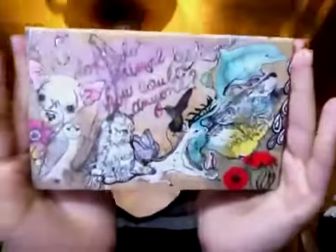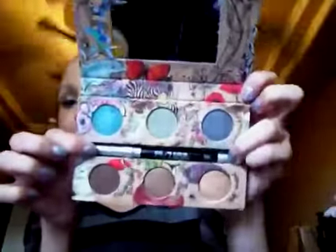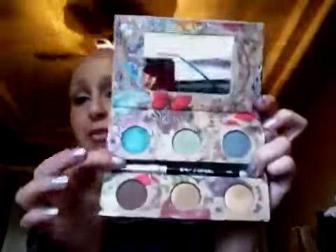First off is the Vegan Palette by Urban Decay. Although I just got it today — I literally just got this in the mail — I love it. It has Smog, Twice Baked, Half Baked, Gunmetal, and more. I'm wearing this on my lid right now. That's definitely a favorite of mine, as well as the 24/7 liner in Zero. I really like it, and I love the packaging — it's so cute.